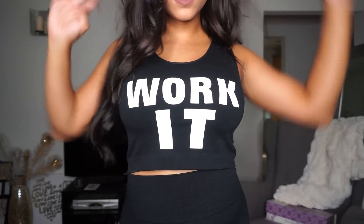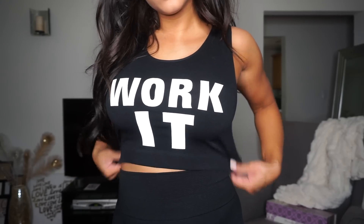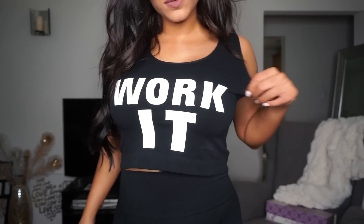Now for the last outfit — you guys know I had to throw in an athleisure outfit because athleisure is like my thing. That is my style. If I could wear athleisure every day, I would. I love dressing it up and dressing it down — it's just my favorite. I have on a cropped, stretchy material top that says 'Work It' on it, all black besides the white lettering.